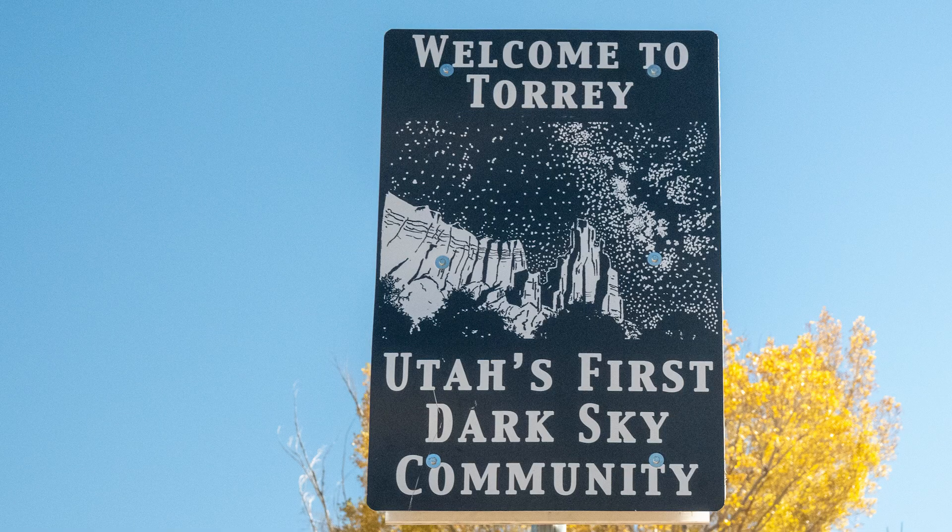The cute little town of Torrey is just eight miles away from the park entrance, and the town is also an international dark sky site — they've tried very hard to reduce light pollution there. I would recommend staying at one of the nicely and appropriately lit lodges there, such as Red Sands Lodge or the Skyview Lodge.